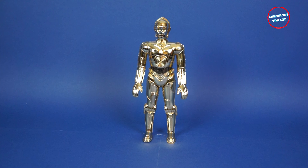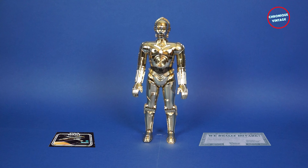The box contains a C3PO large figure, a 1978 Kenner catalog, and a really do care flyer in dollar shape.